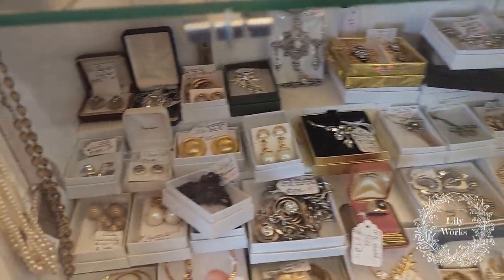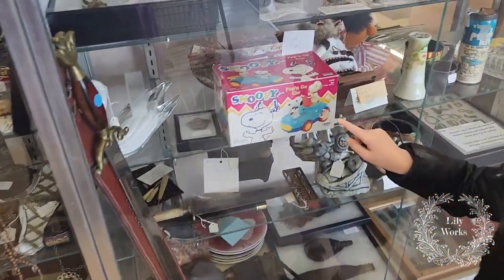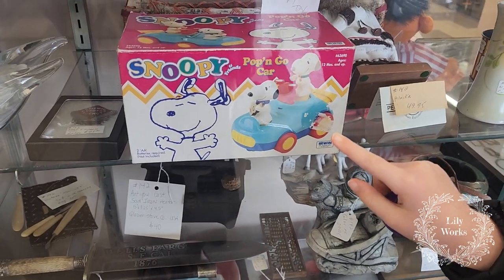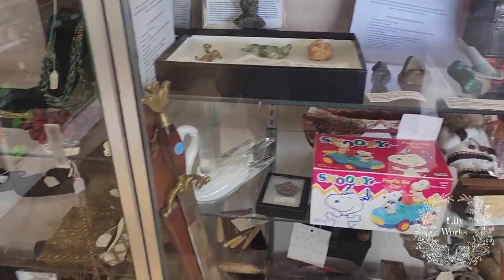Something's interesting — I like that black pen. Let's see. Antique Snoopy toy. Can it be for Gideon? No, we'll find something else.